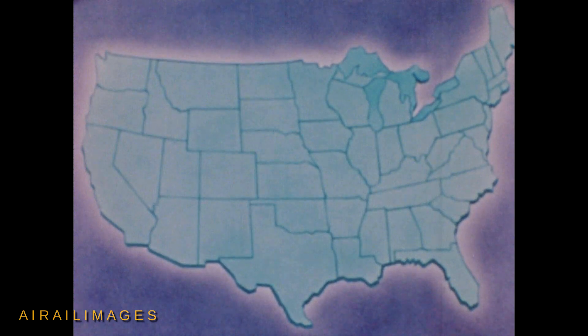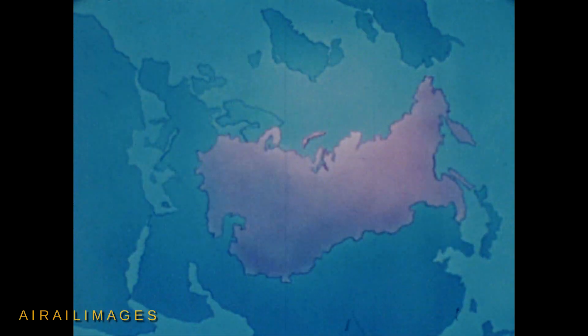In the continental United States, there are more than 300 existing military airfields from which the B-58 can be operated. The aircraft can also operate from any major civil airport. Overseas, the B-58 can operate from some 250 existing air bases currently available to the United States.